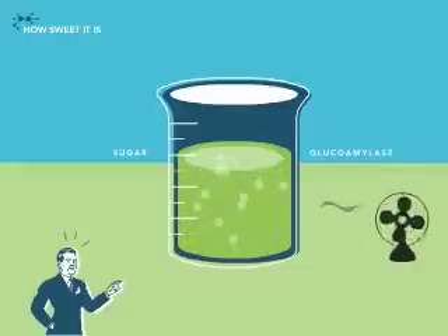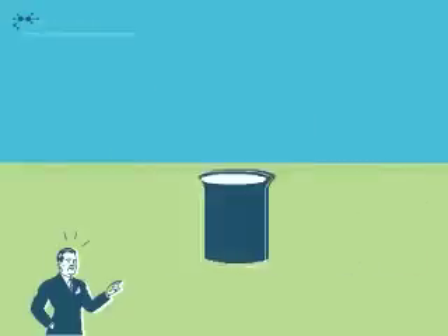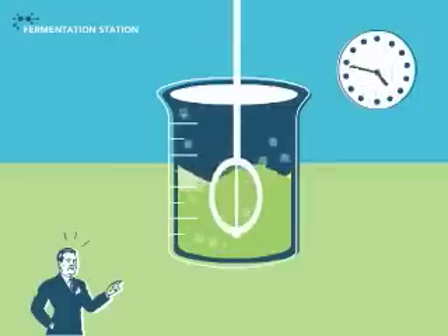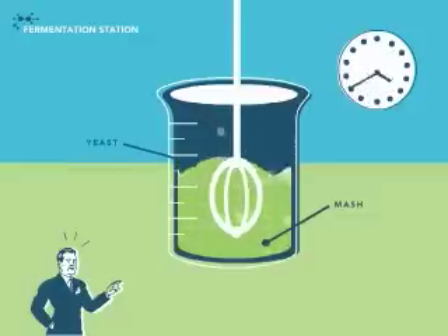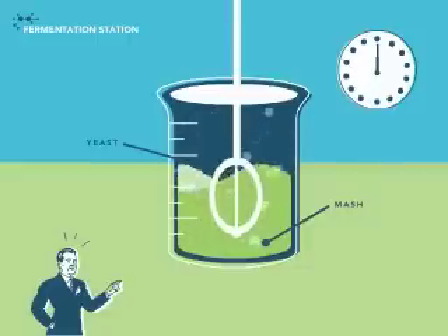And now it's time for fermentation. For the next 48 hours we're mixing mash and yeast. As all you chemists and magicians know, this is where the sugar converts to ethanol and the natural carbon dioxide is separated.